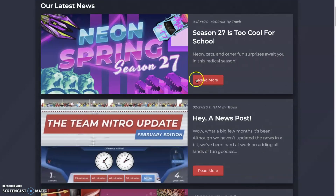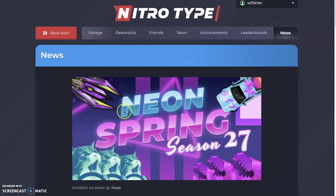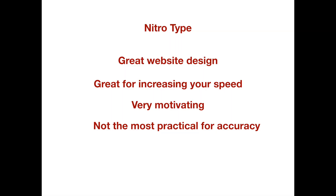All those things make NitroType rise above TypeRacer and TypeRush in terms of competitive typing games. In my view, the great website design and concept make it a very motivating website to type on, and that's going to actually increase your speed more — because people type more on the website, that's what increases your speed. However, because when you make a mistake it just stops you rather than requiring a backspace, it's not the most practical for building accuracy. My accuracy has gone down to 93% at times, but your speed is going to go up a lot.